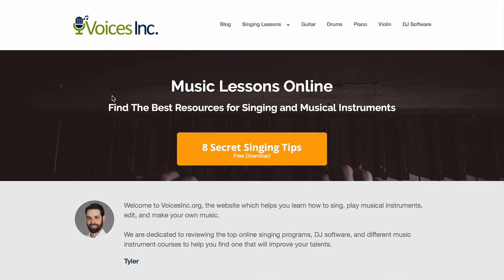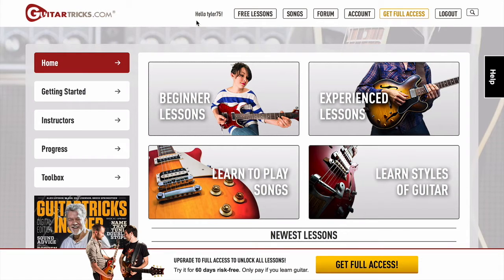Hi there, it's Tyler here from VoicesInc.org and I just wanted to run through a quick little video about Guitar Tricks, the learning program to help you play and learn guitar. Just below this video or above, I've got a little description about why I recommend Guitar Tricks over some other programs out there.